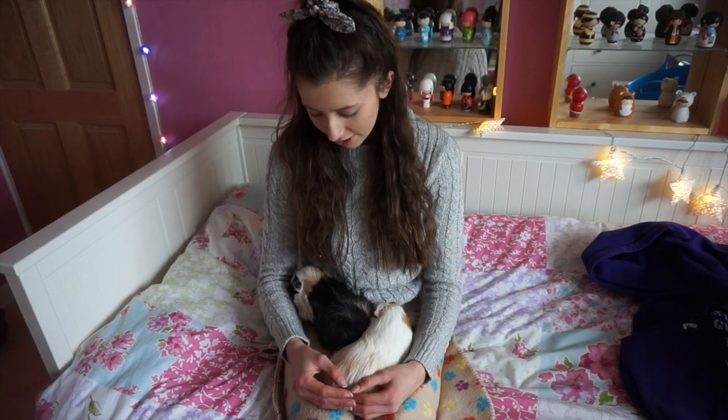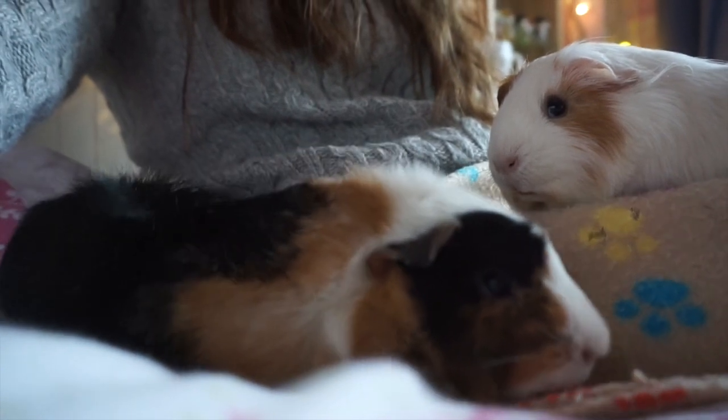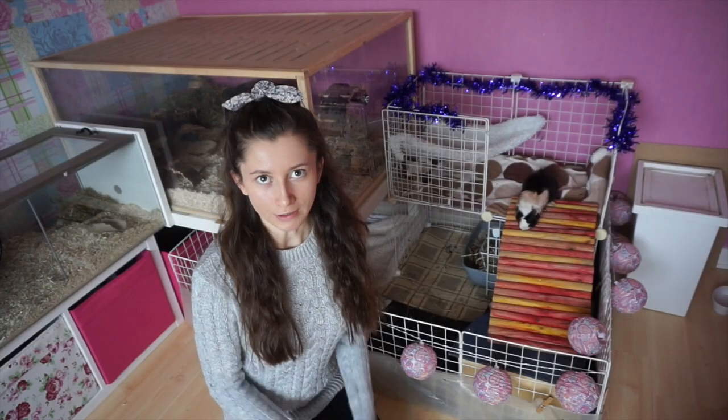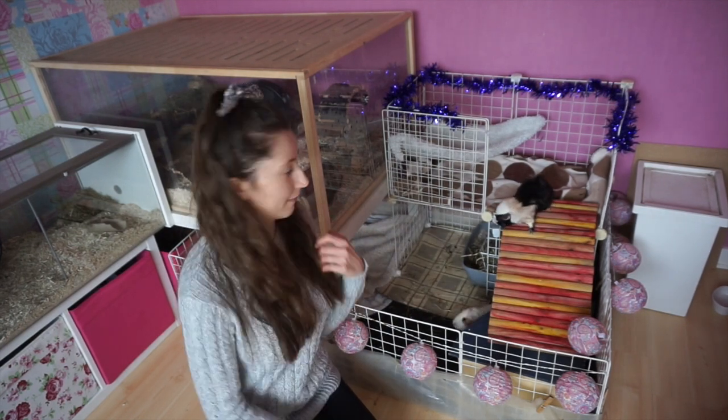Indoors I have my two newest guinea pigs named Bunny and Teacake. They live indoors because I adopted them in autumn and it was too cold for them to live outdoors. I may integrate them into the rest of the herd in the springtime, but I'm not too sure. They get along really well, and I think it's quite nice to have two indoors as well. These two live indoors in quite a large CNC cage — it actually goes under this cage, so you can't really see how big it is.